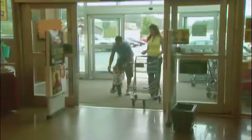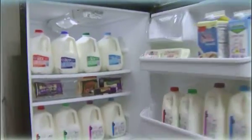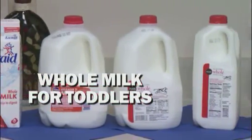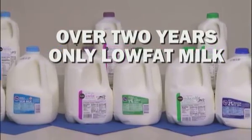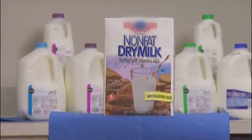Now let's look at what foods are WIC approved. Remember, you can only purchase those items listed on your vouchers. Milk is a good source of calcium, protein, and vitamins A and D. For toddlers between the ages of one and two, only whole milk can be purchased. For anyone over the age of two, you can only purchase low-fat milk — fat-free, skim, 1%, or 2%. Powdered milk in a 3-quart box is provided for many WIC participants.